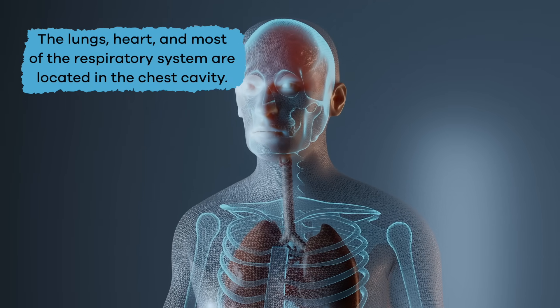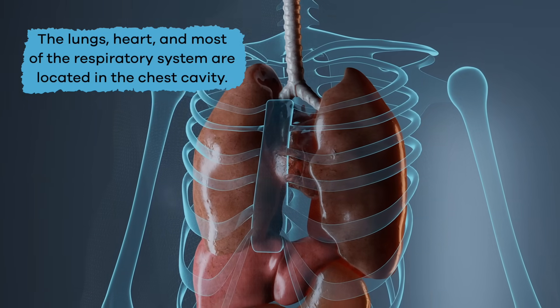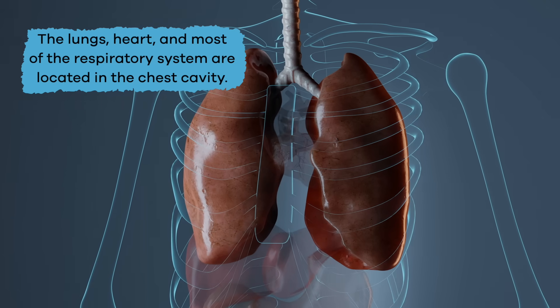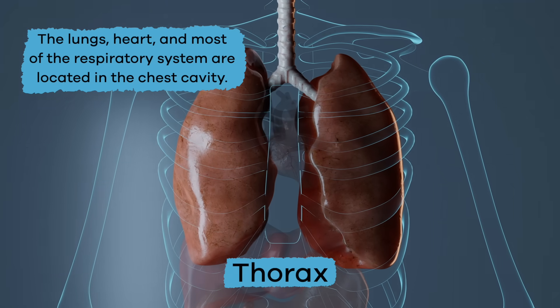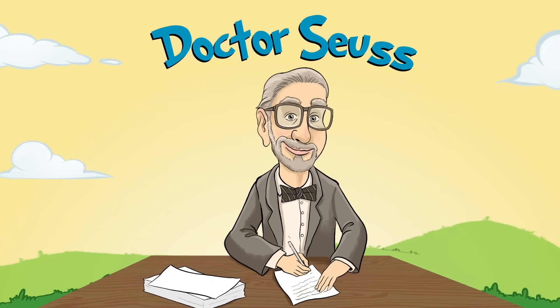Finally, the lungs, heart, and most of the respiratory system are located in the chest cavity, which is also called the thorax. Sounds kind of like a Dr. Seuss character if you ask us.